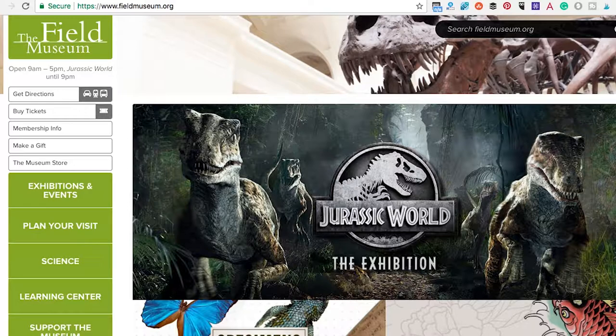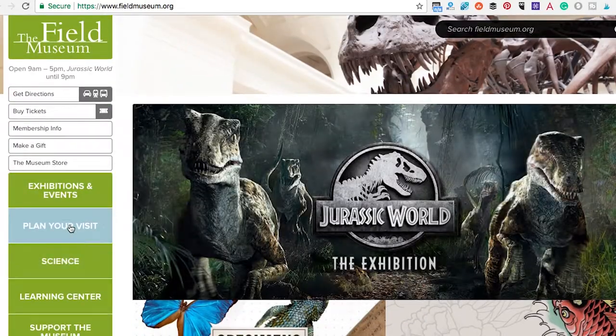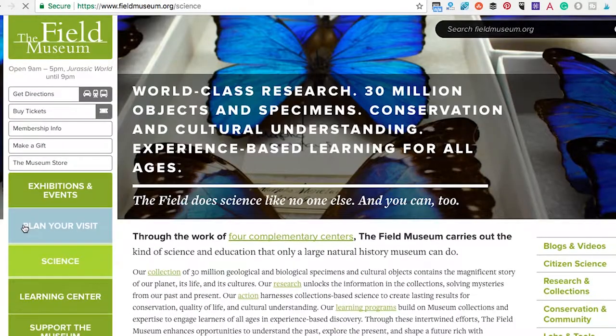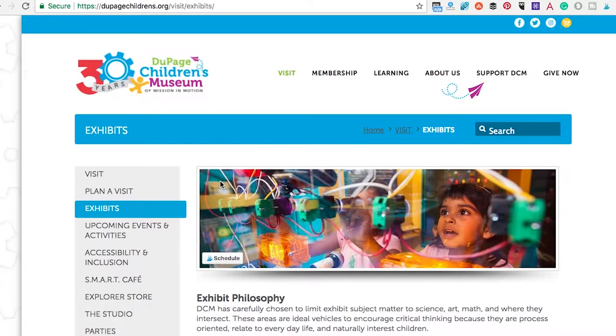Then there is the Field Museum. The Field Museum is monumental — it has a lot of stuff in it. You have to dedicate a whole day to just being there with everything it has to offer. So what we usually are not thinking about are the museums that are not in the downtown Chicago area.